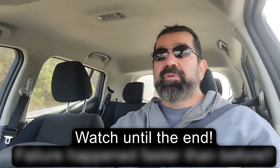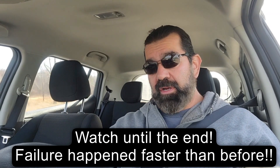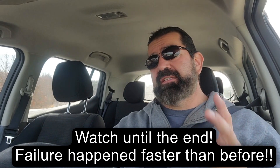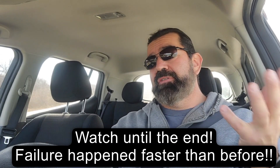Hello YouTubers! NoGasNiko here. This is an update on my 2017 Nissan Leaf battery failure. It's a 2017 with a 30 kilowatt battery. I bought the car purposely to get a battery upgrade. If you haven't seen my first video where I actually caused the battery failure, there's a link in the description. Go check that video out first, then come back and watch this one.